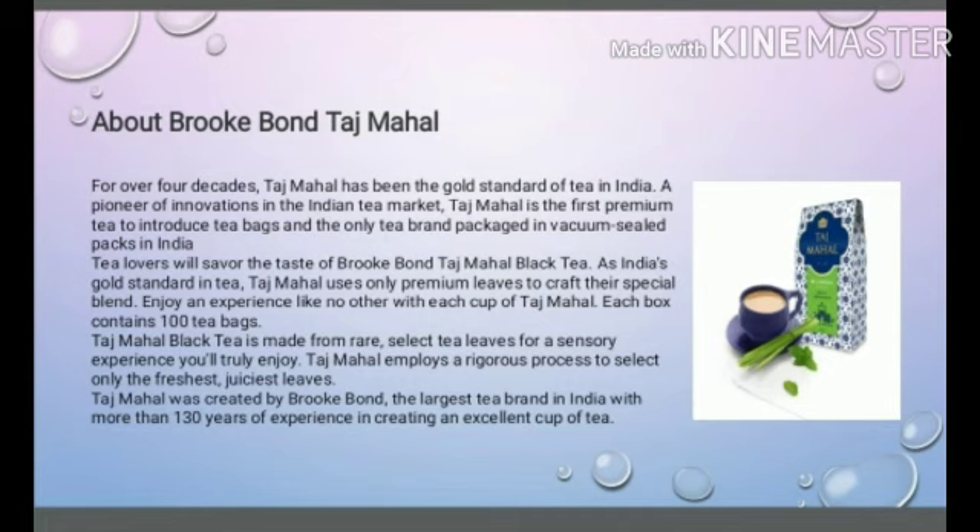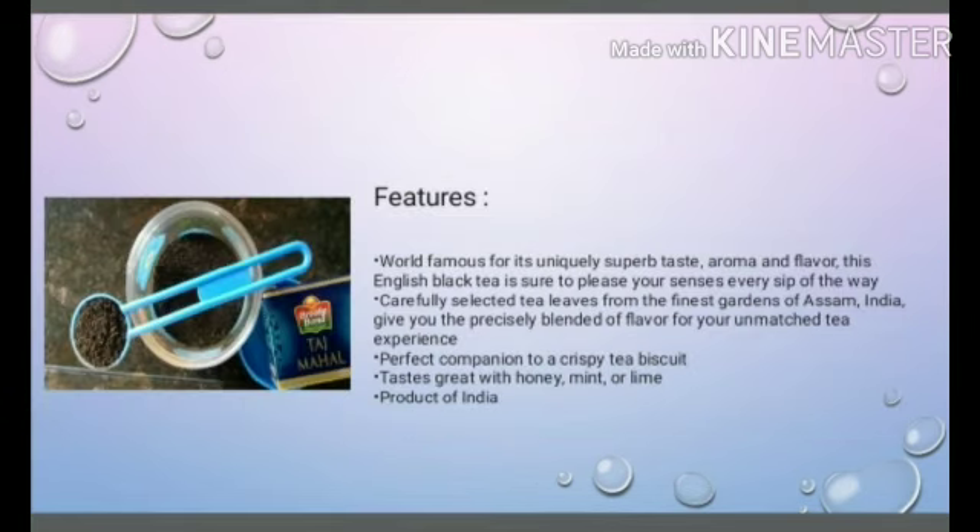Tea lovers will savor the taste of Brookborn Taj Mahal Black Tea. As India's gold standard in tea, Taj Mahal uses only premium leaves to craft this special blend — world famous for its uniquely superb taste, aroma and flavour. This English black tea is sure to please your senses every sip of the way.